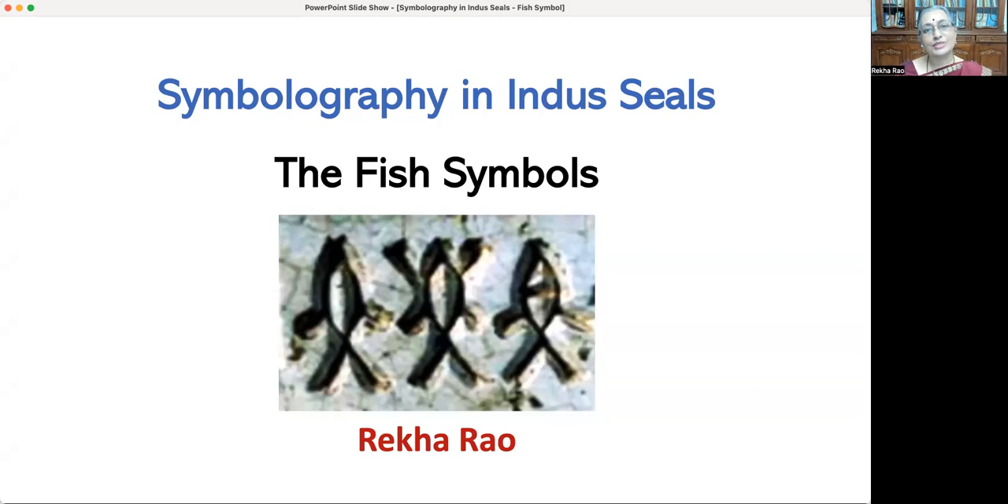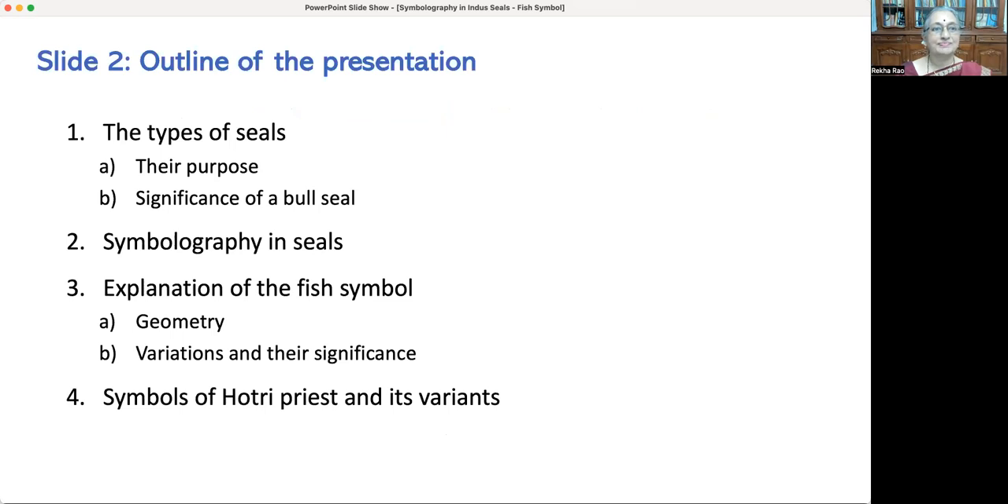Seals are an exclusive symbolic representation of the processes involved in performing yagnas as per Vedas. Hence the analysis of seal symbols is based on a Vedic perspective. I begin with the type of seals, the purpose of seals, and the distribution of seals. Later I go to the significance of the single-horned bull seal. The second point is symbolography in seals. The third point is about fish symbols.